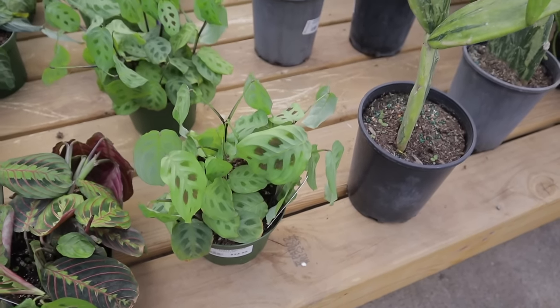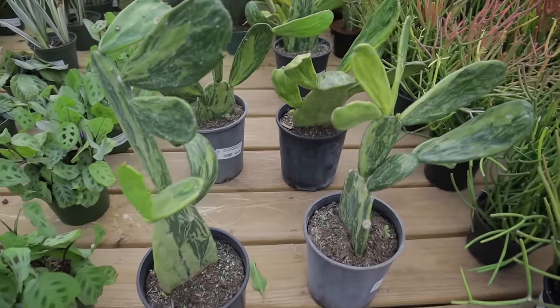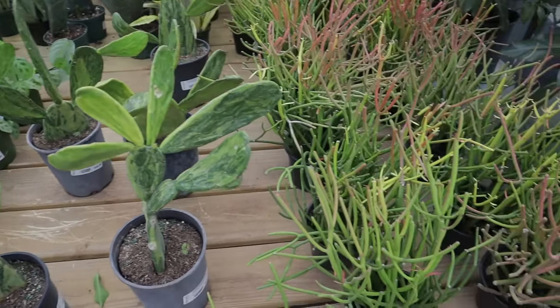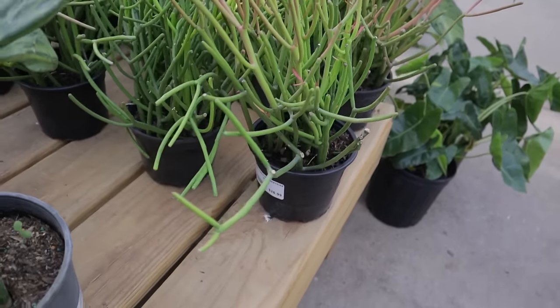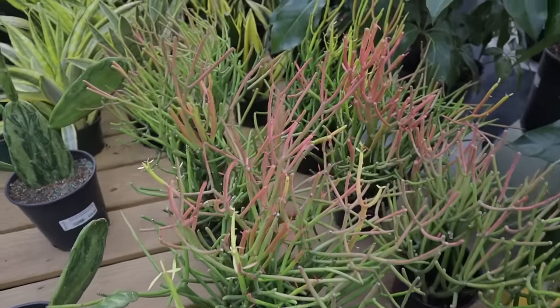And then this one is $24 as well. They have some variegated Opuntias, $26 — the Prickly Pear. And then I think this one is a Rhipsalis Fire Sticks — yes, $26. I love when they get a little sun-stressed and turn so pink.